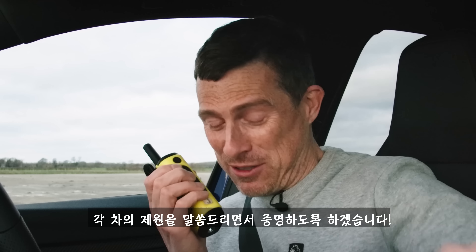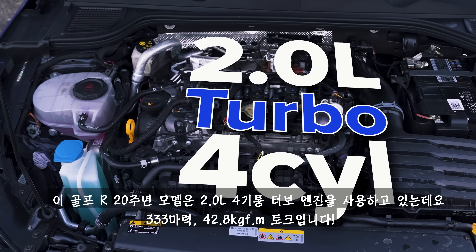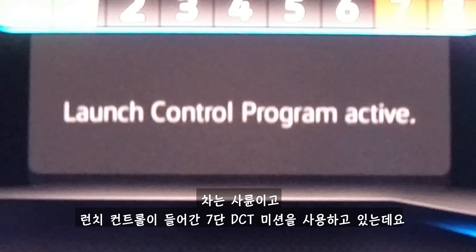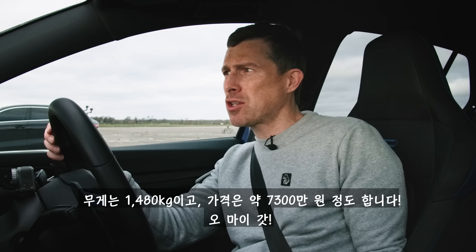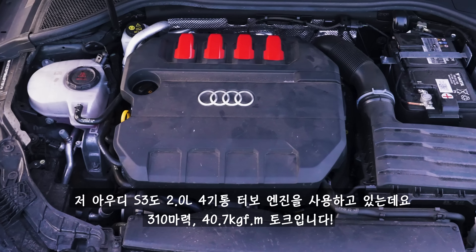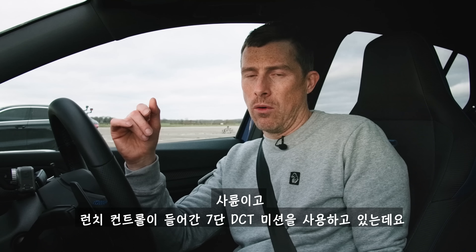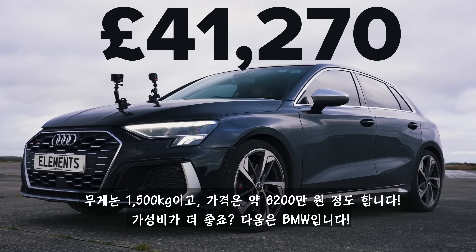I'm going to prove it now by running through the stats on these cars. This 20-year edition of the Golf R has a 2-litre turbocharged four-cylinder engine putting out 333 horsepower and 420 newton metres of torque, drives all four wheels via a seven-speed dual-clutch automatic gearbox with launch control, weighs in at 1,480 kilos, and costs £48,000. The Audi S3 has a 2-litre turbocharged petrol engine with 310 horsepower and 400 newton metres of torque, drives all four wheels via a seven-speed dual-clutch automatic with launch control, weighs 1,500 kilos, and costs £41,000 — better value for money.